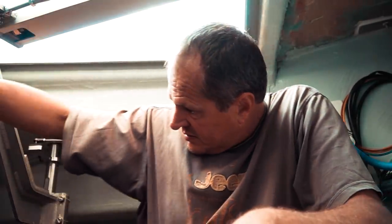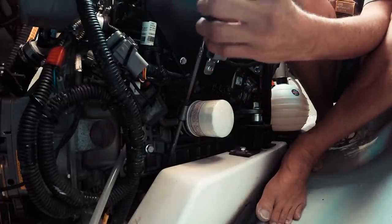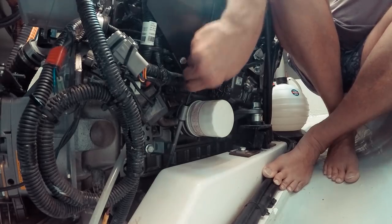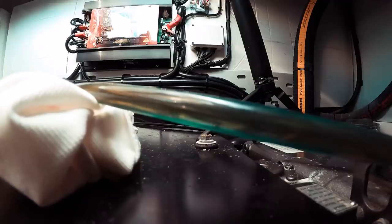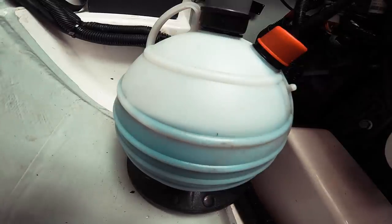For the engine oil it's a similar procedure, but instead of using the sail drive port, we go in through the dipstick. Open the dipstick, make sure no oil is dripping, and put the suction tube all the way to the bottom. When you see bubbles, you know you're almost finished. Keep going to make sure all the oil is drained.